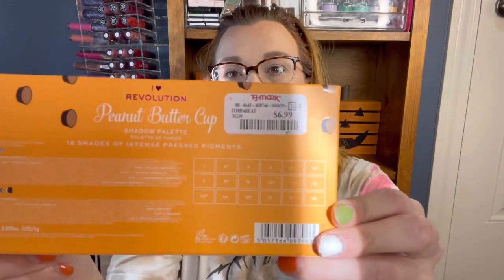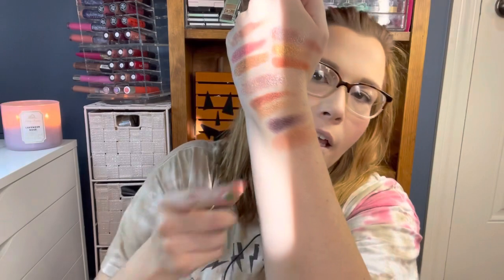Then I found this NARS blush — this one was $12.99 and it's in Illicit. I looked it up and I know I definitely don't have a shade like this — it's like a brownie tone. Let me swatch it for you. It's pretty matte, kind of got a sheen to it, definitely no sparkle. That's a pretty shade right there.